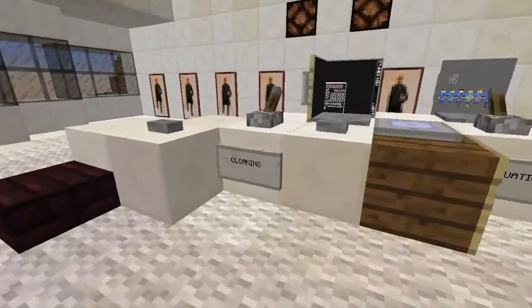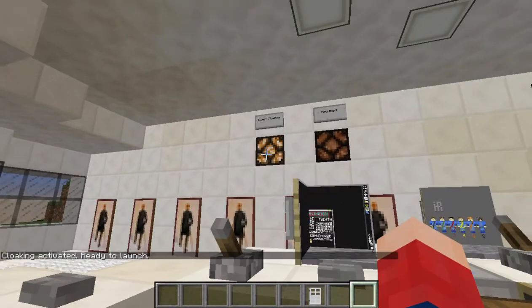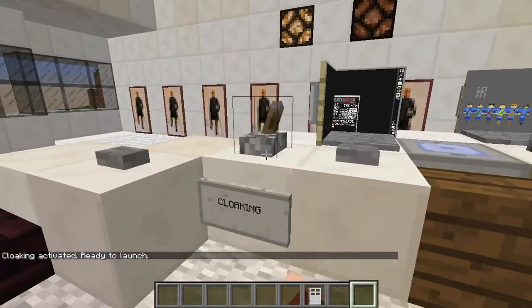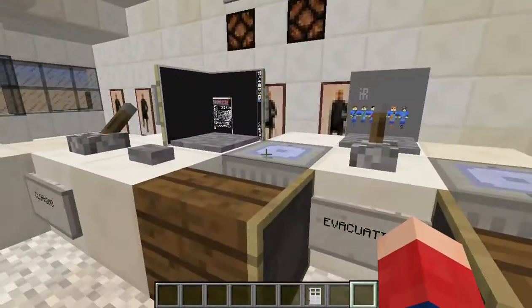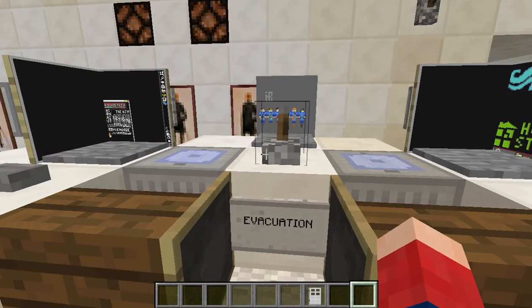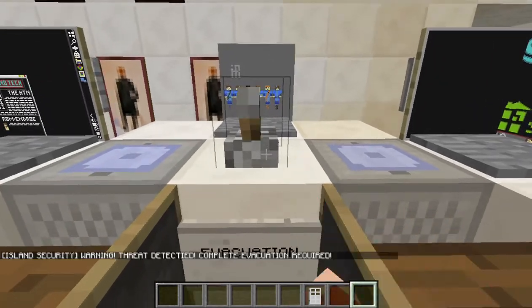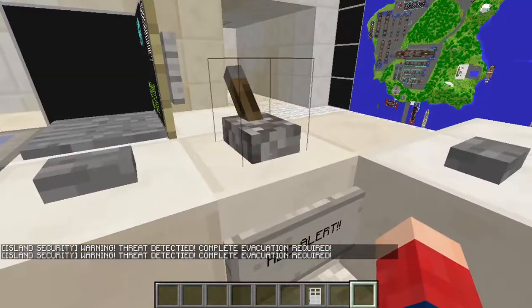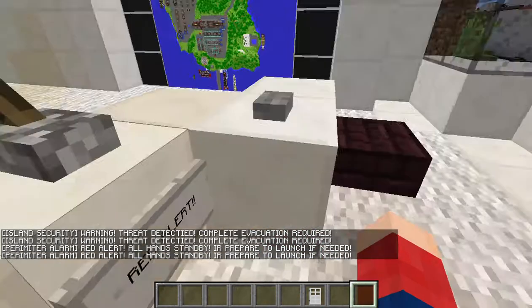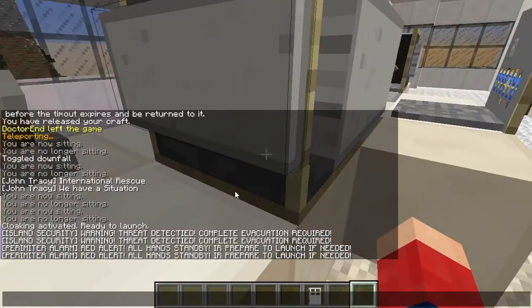Control room — lots of cool things. I'm gonna have to turn on my hood. See if the cloaking is now activated and Thunderbirds can launch without being detected. These two are gonna just play out some spam text basically. Complete evacuation is required — alert, all on standby, International Rescue, prepare to launch if needed. Got the perimeter alert and the island security.